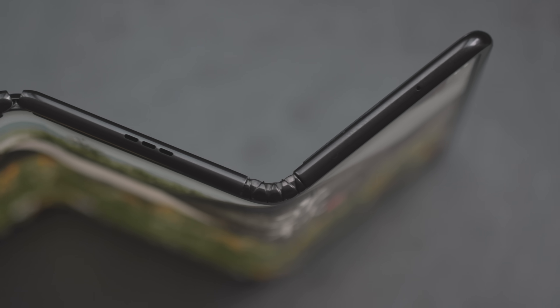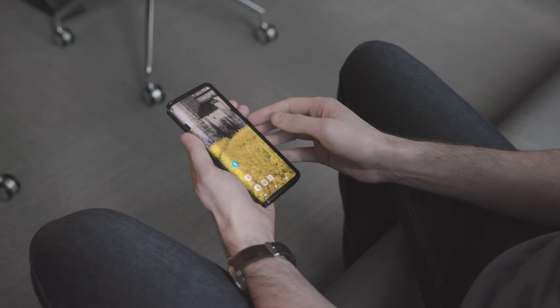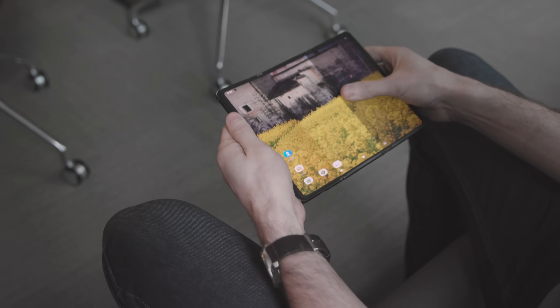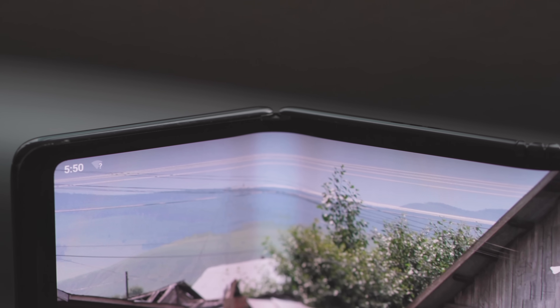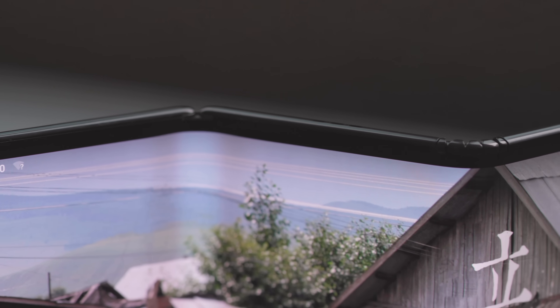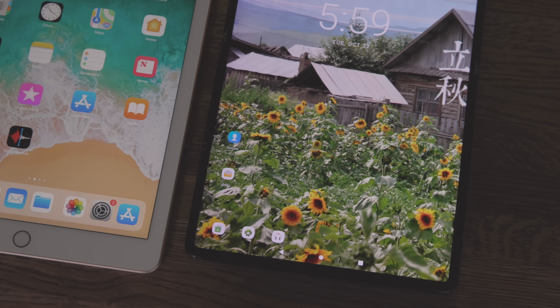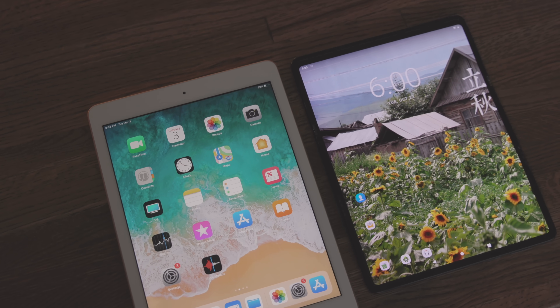Unlike most foldables, the Tri-Fold has two hinges, which lets it fold up into thirds. You can use it as a phone, unfold it once to use as a bigger screen, or fully unfold it into a full-size tablet. It's not a halfway compromise like some other foldables that basically turn into just slightly wider phone displays. This is a full-blown tablet — nearly as big as an iPad, but you can still fit it in your pocket.